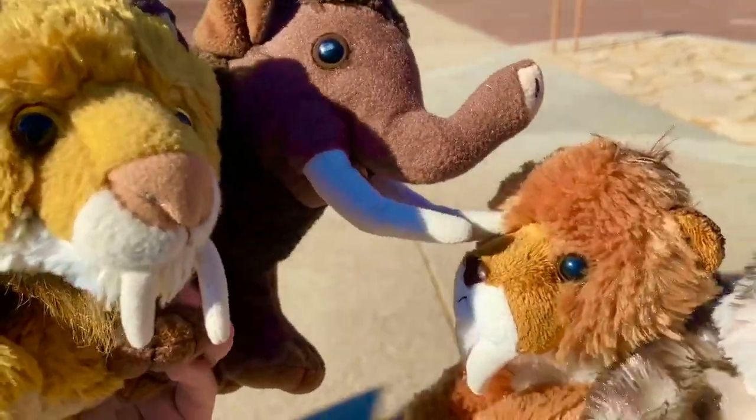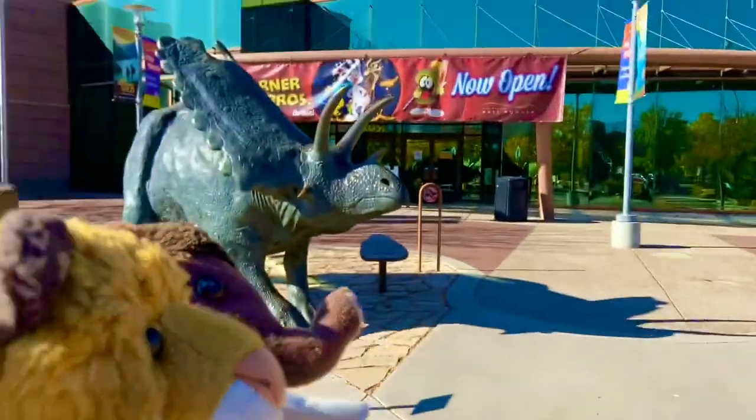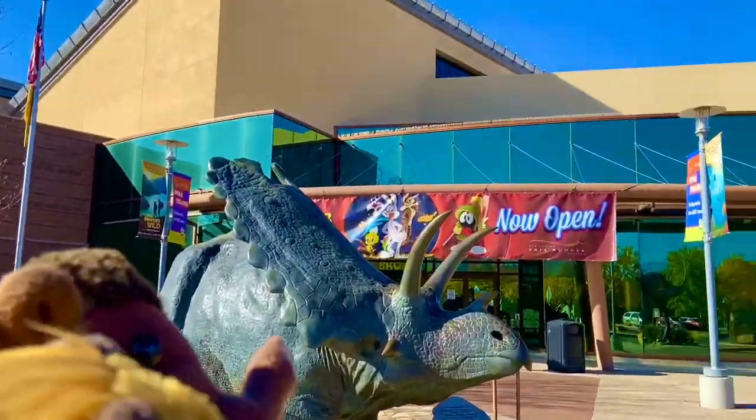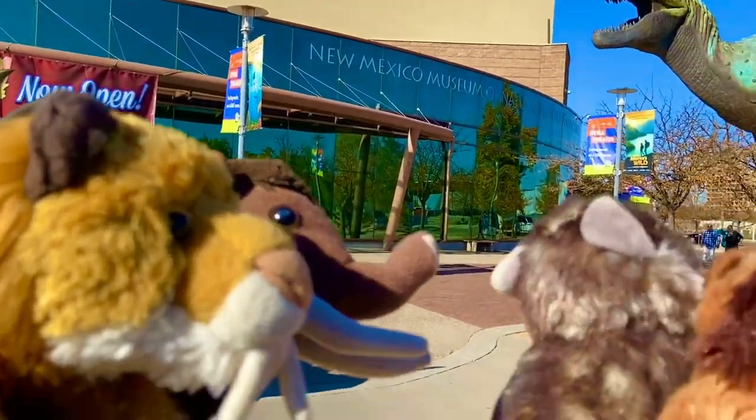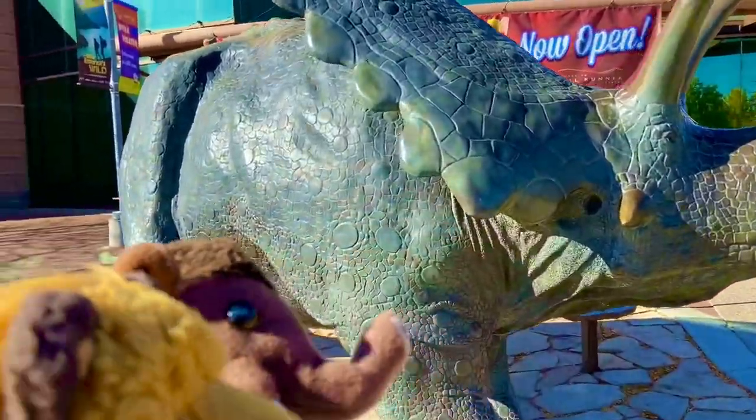Hello everybody, it's me Smilo here, and it's me Wooley, and I'm here with Smilo and Gray. I have no idea where Lynxer and Jacqueline went, but look where we are right now. We are at the New Mexico Museum of Natural History and Science, and we have been dying to come here for a long time.